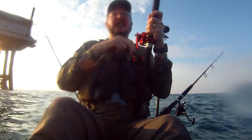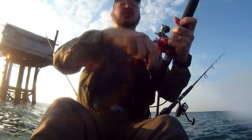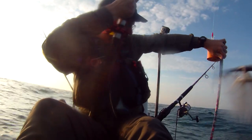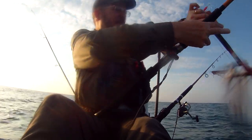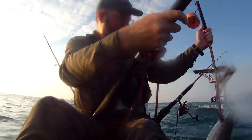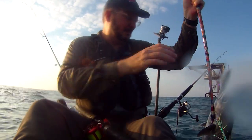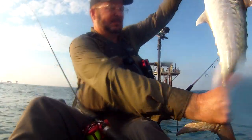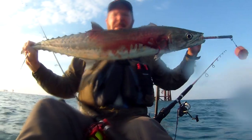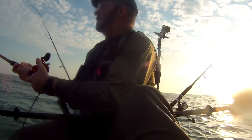I've got about 15 guys following me out. I can see a couple of them a quarter of a mile away. So there we go — not bad, first one. Fish on again! Fish on again.